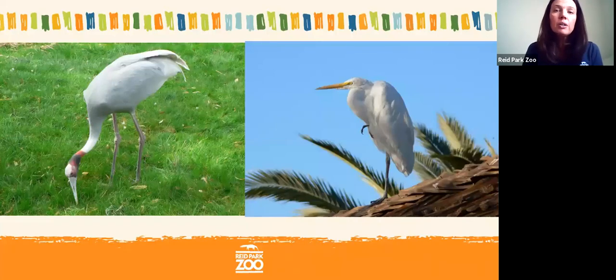Is there anything you might have at home that helps you get your food — maybe something with a sharp edge or something really long? Some of you are saying forks, which is great. What came to my mind is chopsticks. Chopsticks can be pretty hard to learn, but these birds use their bill like a fork or chopsticks to be able to get that food out of the water.